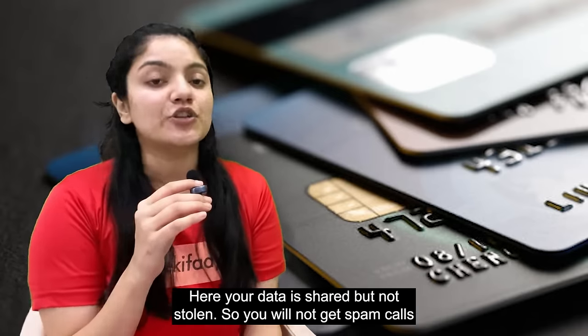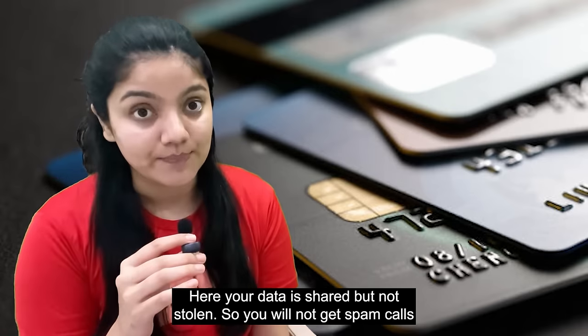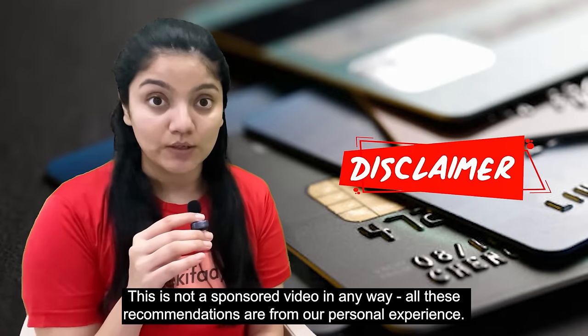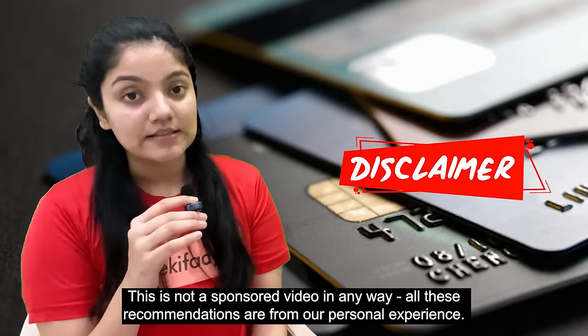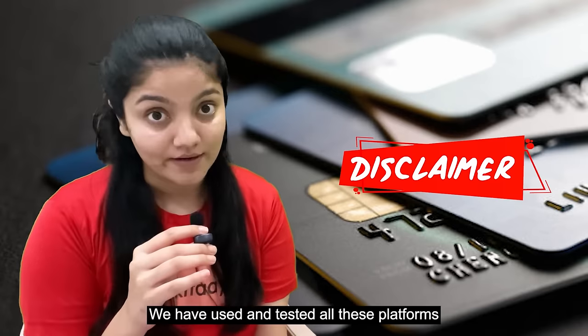While you do have to share your data on these platforms, it doesn't result in spam calls. Also, we would like to mention that this video is not sponsored in any way. This is our personal experience — we have tried and tested these platforms and that's why we are recommending them.